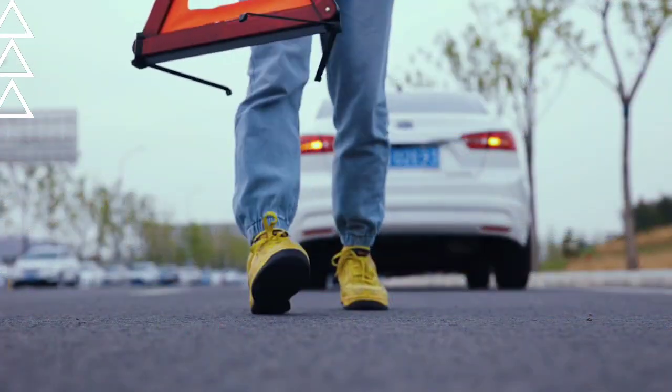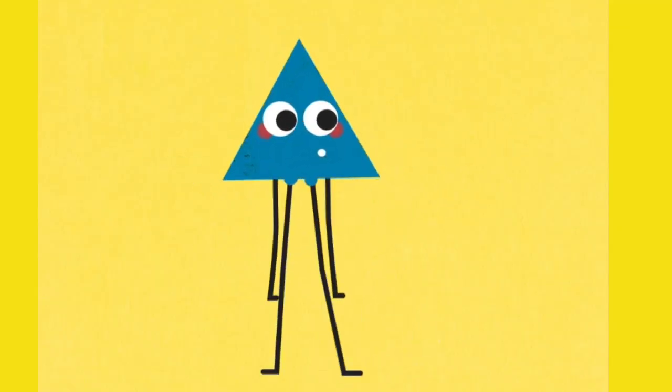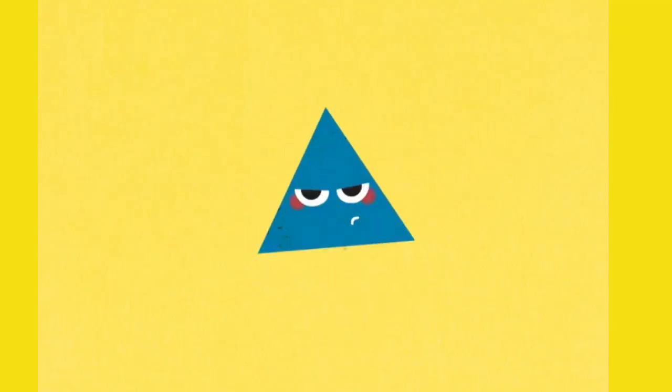Triangle, three sides strong — one, two, three, you can't go wrong! Pizza, sails, and signs we see, triangles are so pointy!